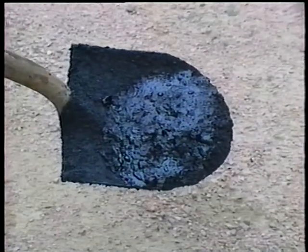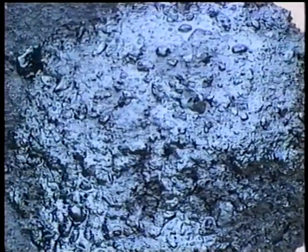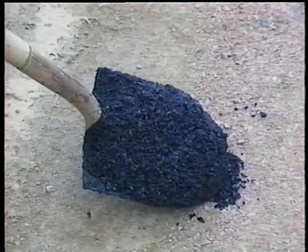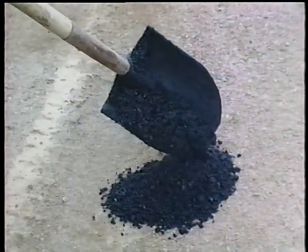Now, quite the opposite: too much asphalt. This may be as obvious as asphalt soup — a few aggregate floating in a pool of oil. Usually, though, you can tell by the flow of the mix. If it's more fluid than normal, chances are good the asphalt content is too high. This can cause compaction problems and bleeding on the surface.